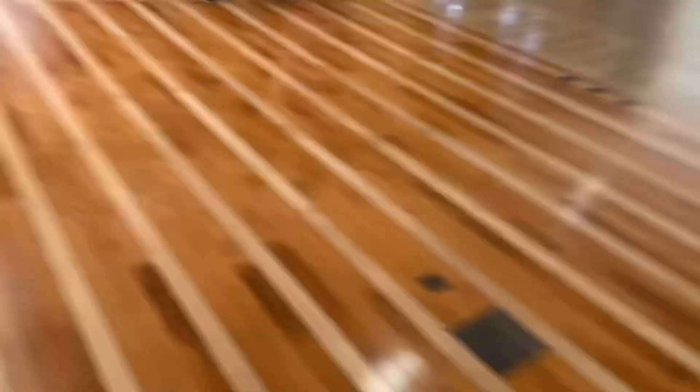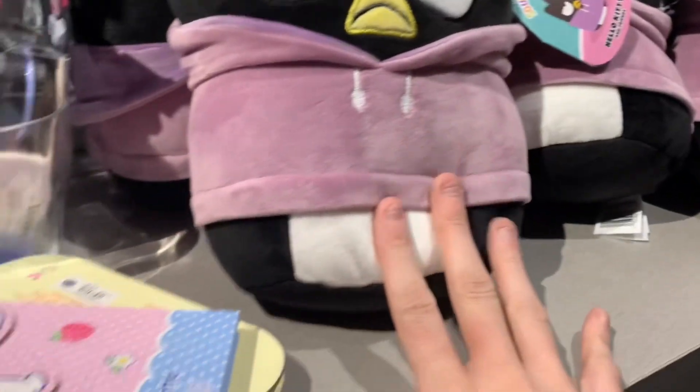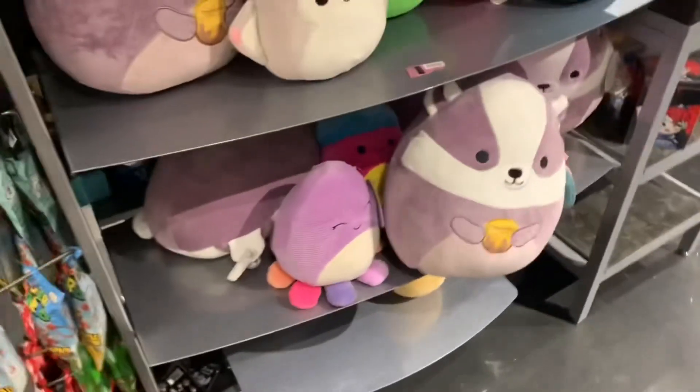Time for our second favorite store — Hot Topic. They have the new ones. They have My Melody with the taco, Hello Kitty with the burger, Pom Pom Pierron with the popsicle, and one in a little sweatshirt. We love that one, it's so cute. Those are really cool. These are the other ones they have — not the best ones, but they're alright.